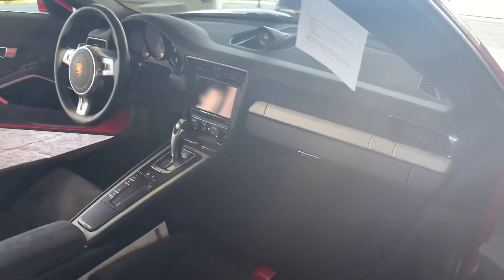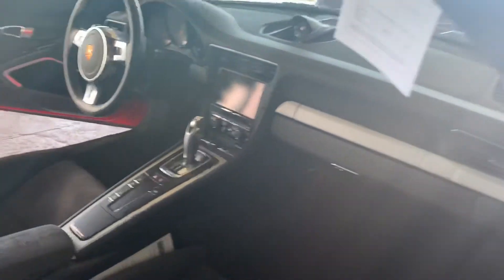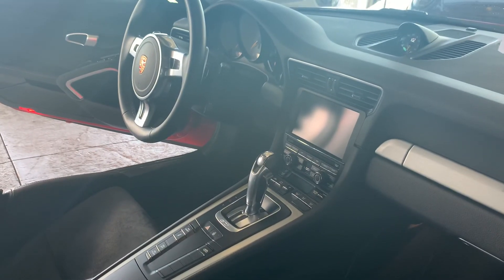It looks spotless — really good. Let me know what you'd like to do on this one. If you've got any more questions, I sent you over the report on this vehicle. Let me know if there's any more information I can get you.